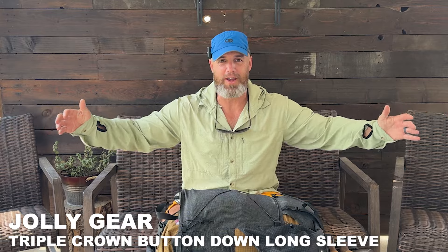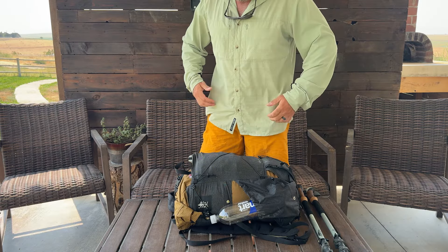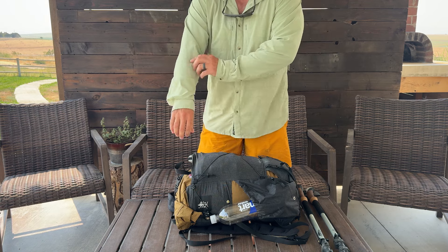And then this amazing, incredible sun hoodie from Jolly Gear. I actually just ordered another one because I liked it so much. For your reference, I'm about 5'10", 215 pounds. This is an extra large — it's a little bigger than I would prefer, so I ordered a large and we'll see how that one fits.